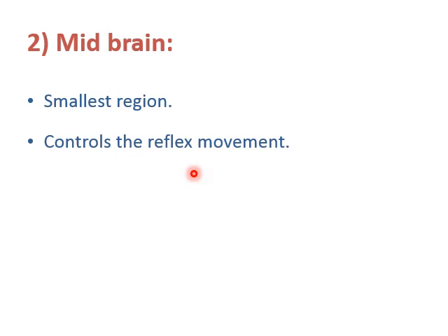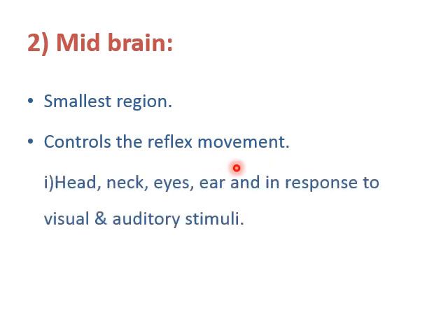For example, if you put your hand in hot water, in a fraction of a second you will pull your hand out — that is a reflex movement. Or if you are walking and you feel pain, you stop suddenly. These are sudden reactions. Midbrain controls reflex movement of the head, neck, eyes, and ears, and responds to visual and auditory stimuli.